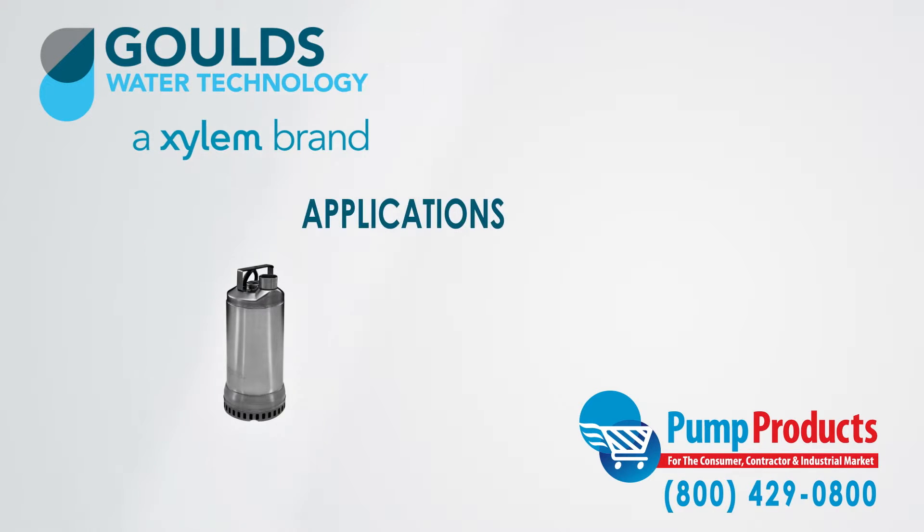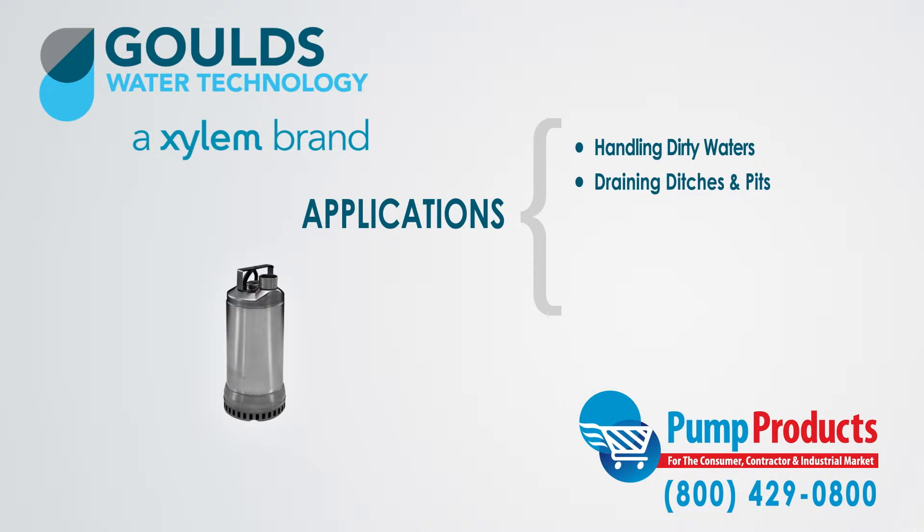1DW pumps are specifically designed for handling dirty waters, draining ditches and pits, excavation, water transfer, and industrial water drainage.